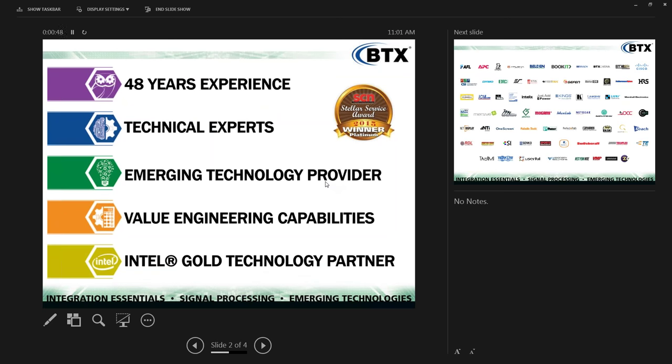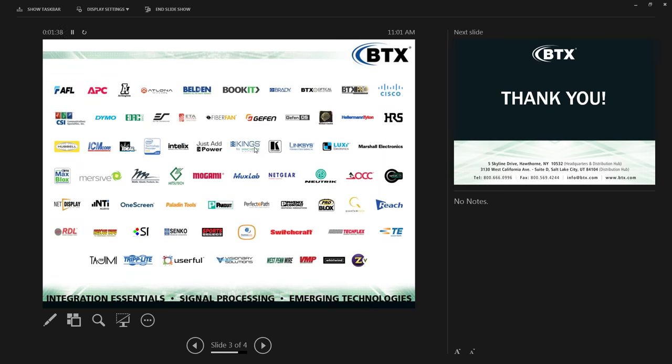A little about BTX: for nearly 50 years, BTX has been the premier AV distributor of emerging technologies, signal processing products, and integration essentials, offering customers access to solutions to grow their business. Our focus lies in creating value by delivering outstanding products and services. BTX supplies thousands of interface, integration, and system products, as well as engineers its own unique and patented solutions, with deep technical expertise across all solutions.